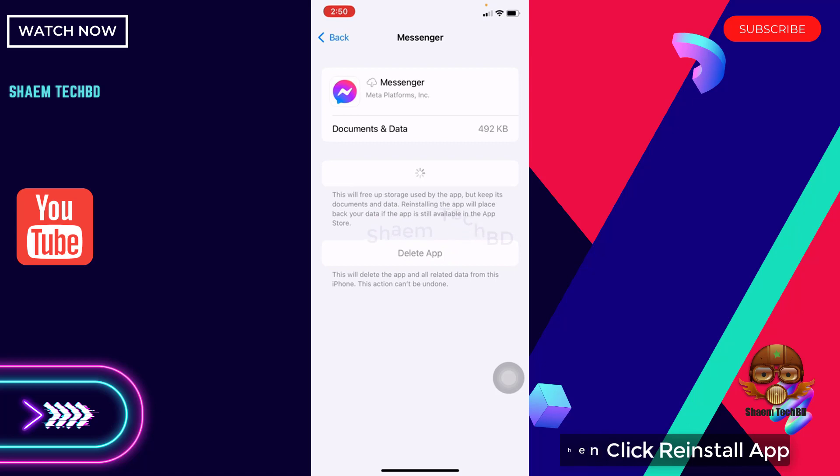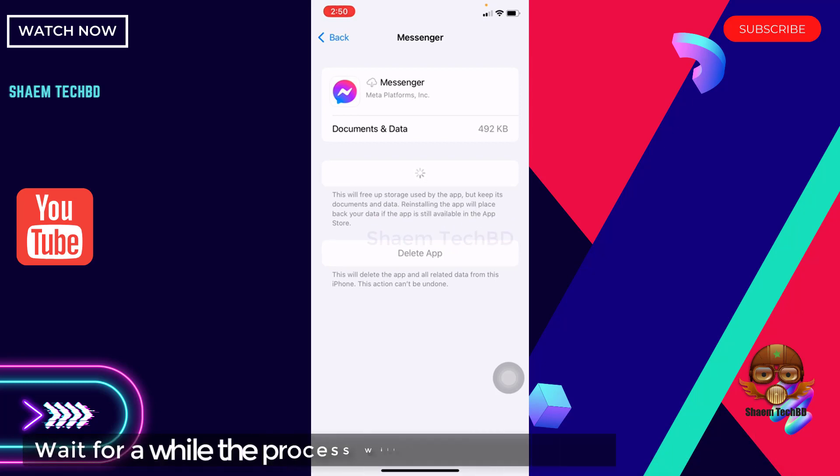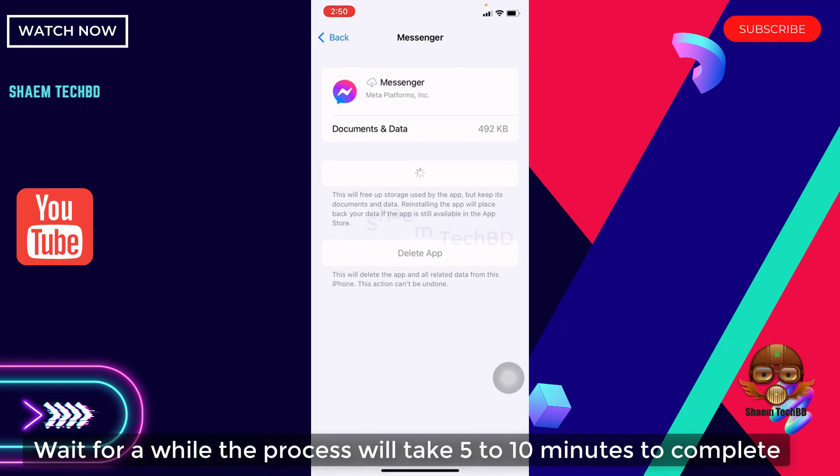Then click Reinstall App. Wait for a while — the process will take 5 to 10 minutes to complete.